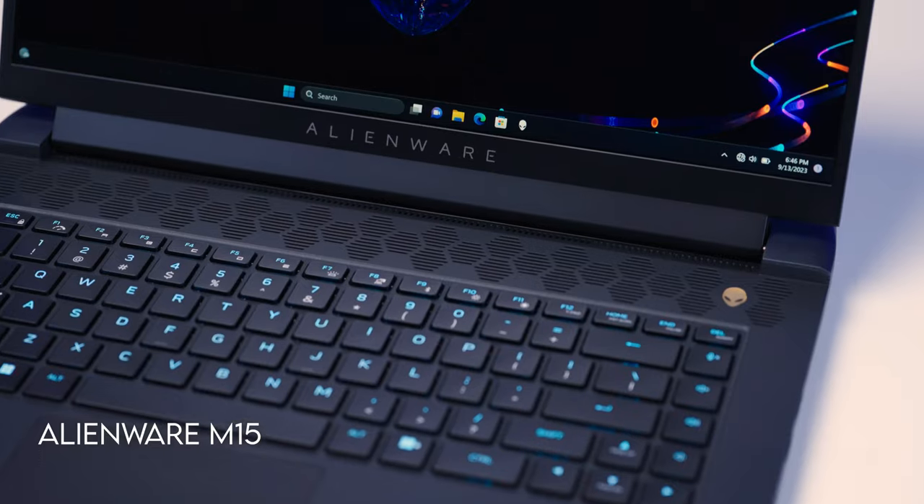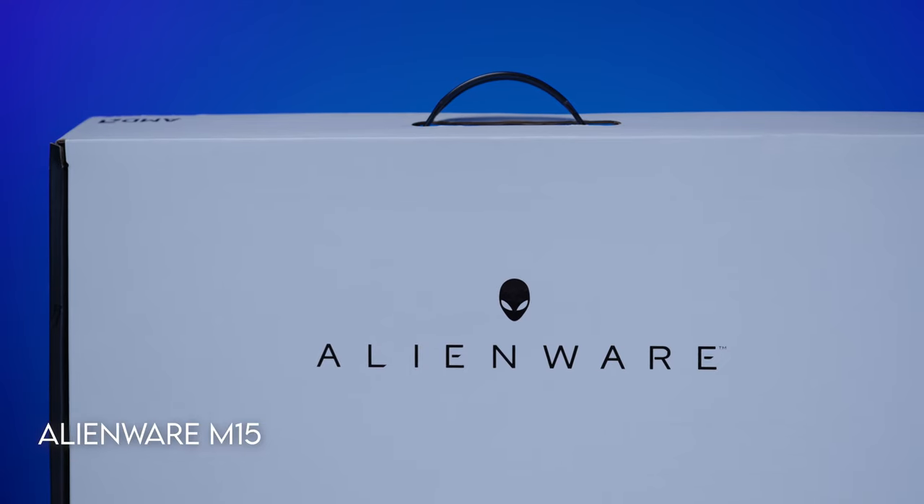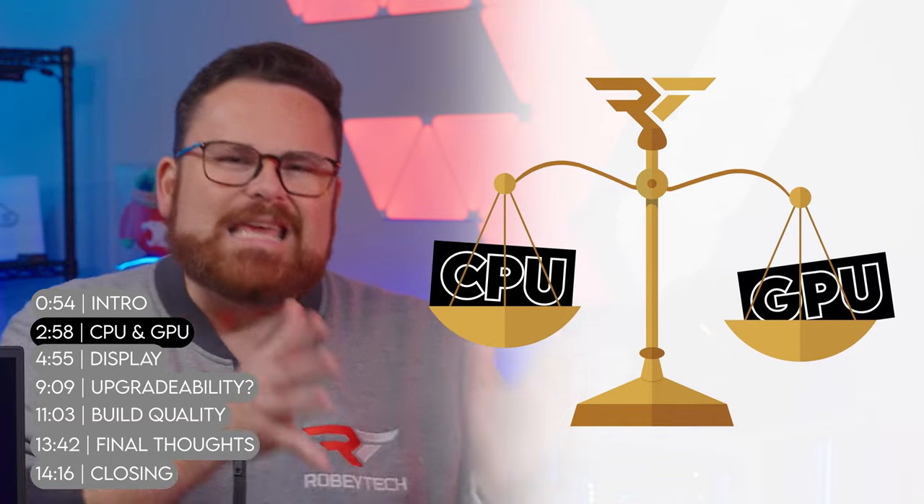We've actually been checking out a few different Alienware laptops and we've been surprised by their value and performance — and that's a story for another video. We're covering the M18 and the X as well. We're going to use the M16 as a baseline for laptop shopping because it's a really good deal at the price, and it provides a starting point for talking about GPU, CPU, display selection, and other cost-saving considerations. It all starts with the balance of power: CPU and GPU.